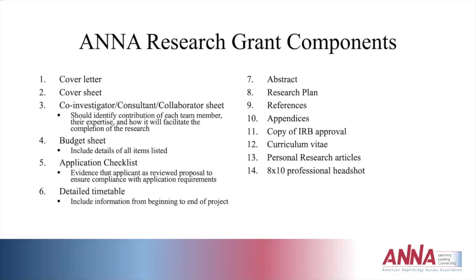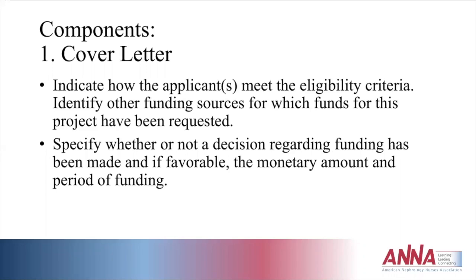Attaching personal research articles helps reviewers see your research program holistically and how the study would support it. A professional headshot is also included, which is used if you are awarded the grant and recognized at the national symposium.